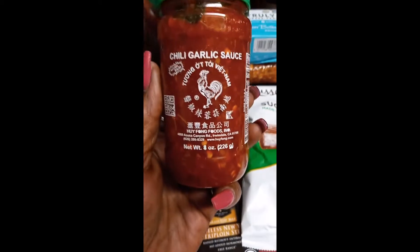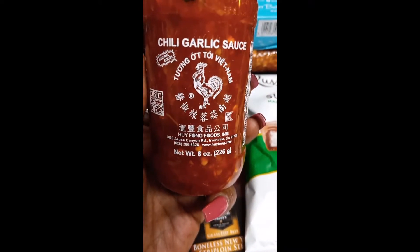I saw this today — I've never seen this before: chili garlic sauce. And it was pretty reasonable as far as the calories and everything.